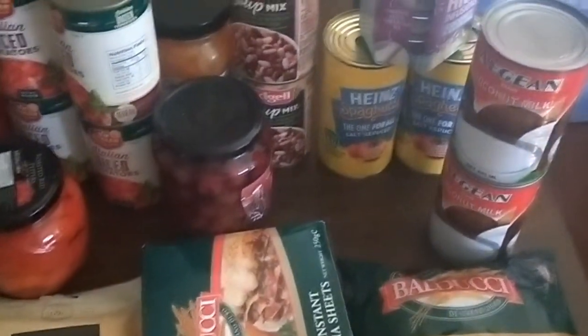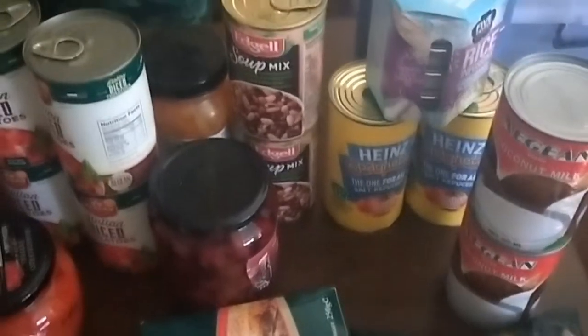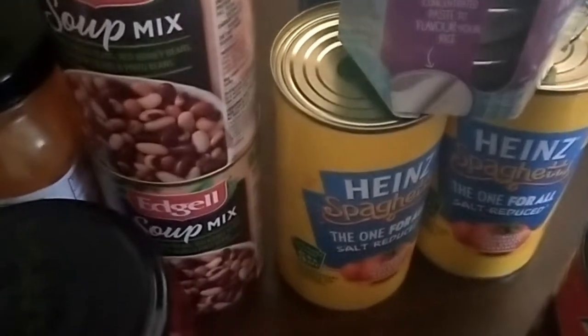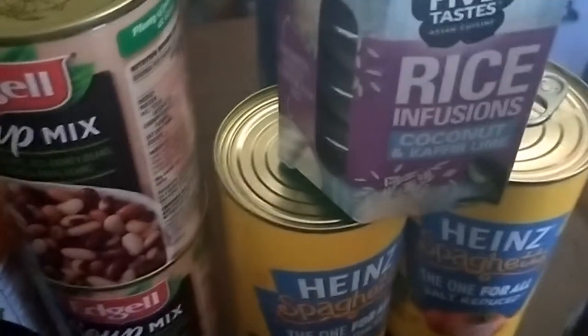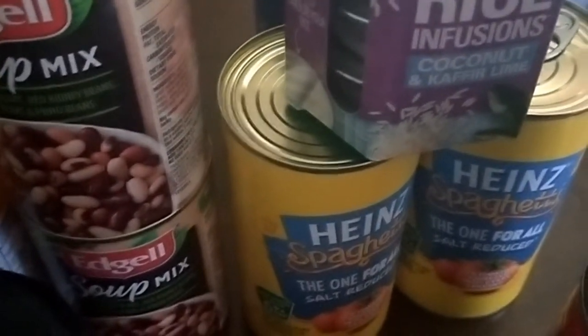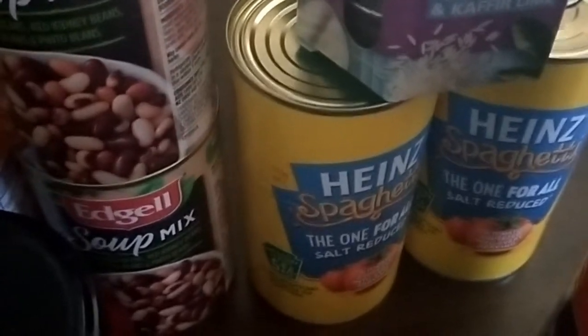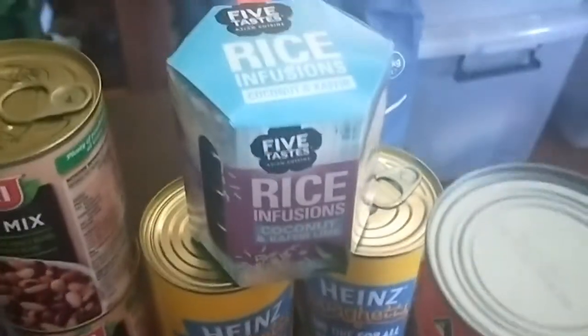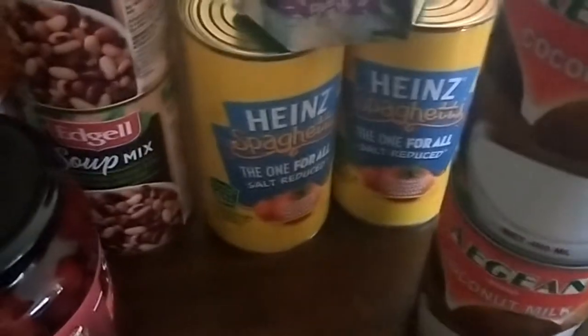Going through what I got from the grocery outlet store: three packets of pasta and a box of lasagna sheets, two tins of coconut milk, and this rice infusion - not something I would normally buy but they're only a dollar. They're like a little shot of flavoring you put into your rice, so if you're having an Asian curry this would be nice. It's a coconut and kaffir lime flavoring.